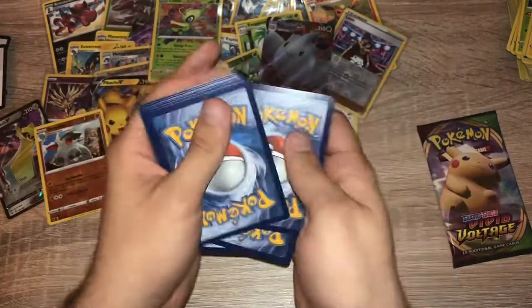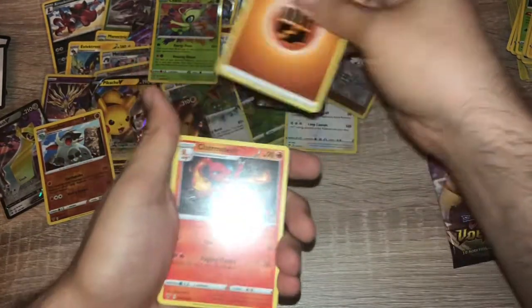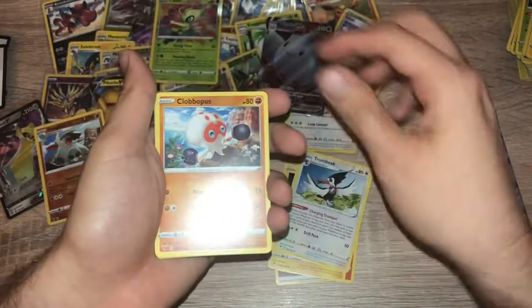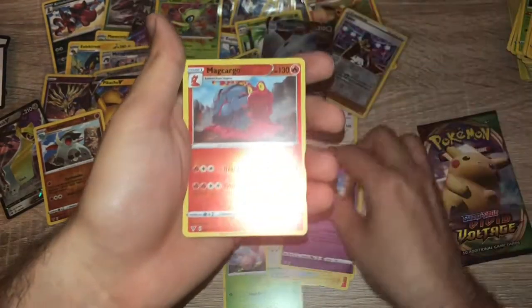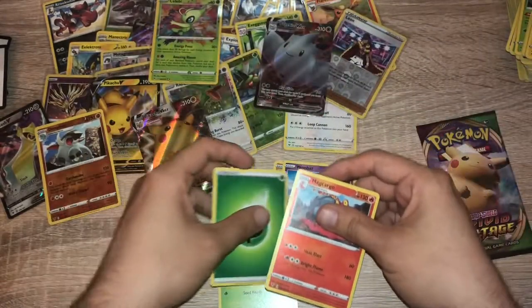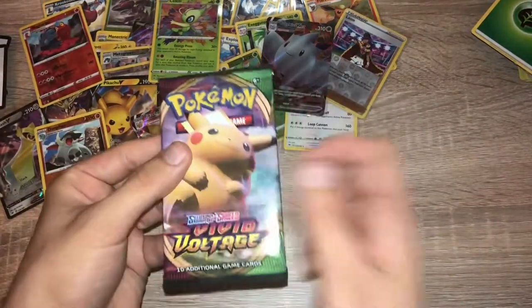Pack thirty-five: one, two, three, four — fighting energy, Charmeleon, Corsola, Trumbeak, Clobbopus, Electrike, Exeggcute, Eevee, Woobat, reverse holo Magcargo — nice rare — and an energy. Put this to the side.